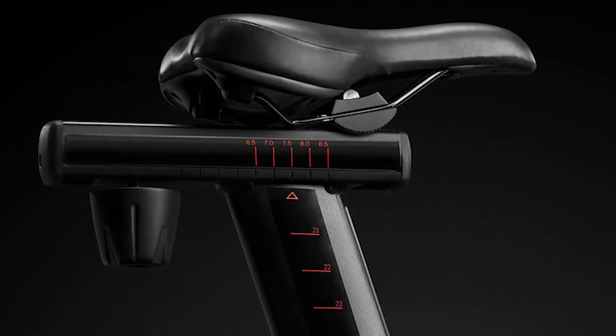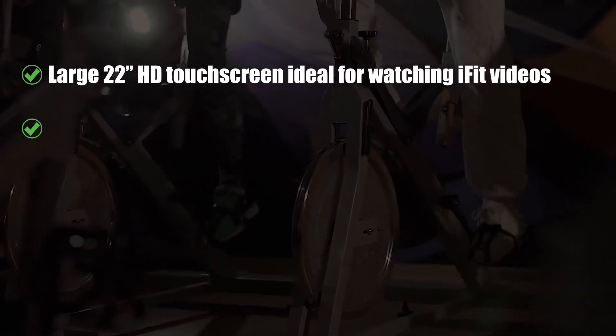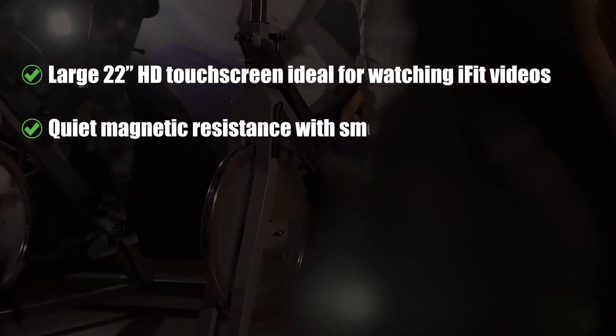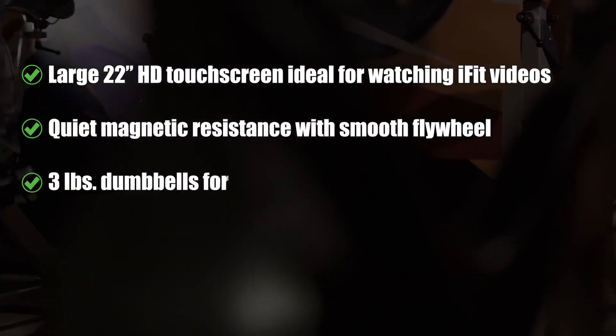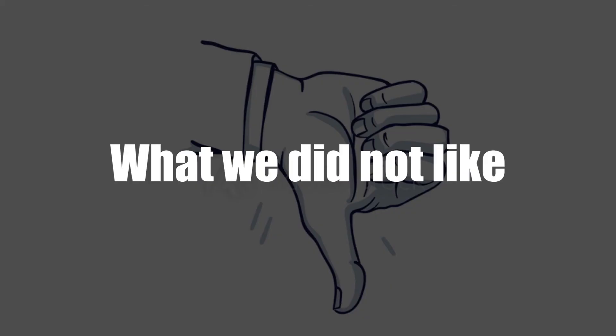What we liked: Large 22-inch HD touchscreen, ideal for watching iFit videos. Quiet magnetic resistance with smooth flywheel. 3-pound dumbbells for upper-body workouts. On-demand cycling classes through iFit Coach. What we did not like: The assembly can be a bit complicated.